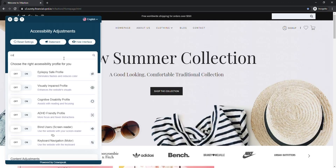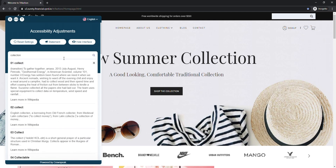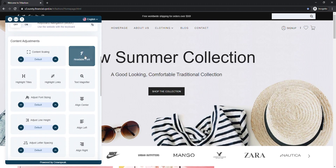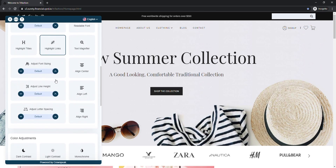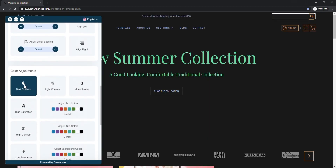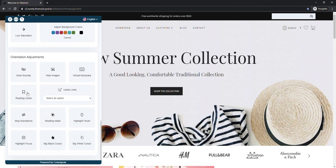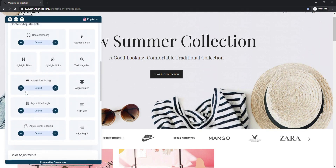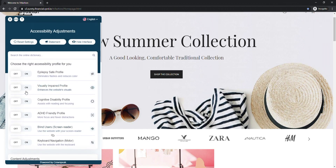Autofix also provides a built-in dictionary which helps users with cognitive and learning disabilities to better understand certain phrases they may encounter on your website. In addition to the profiles provided, users can choose to make individual adjustments to tailor the site to their specific disabilities — including readable fonts, highlighting, heading, spacing, cursors, colour contrast, emphasis and much more. These interface adjustments ultimately give users accessibility on demand, making all necessary adjustments when needed according to their specific disability.